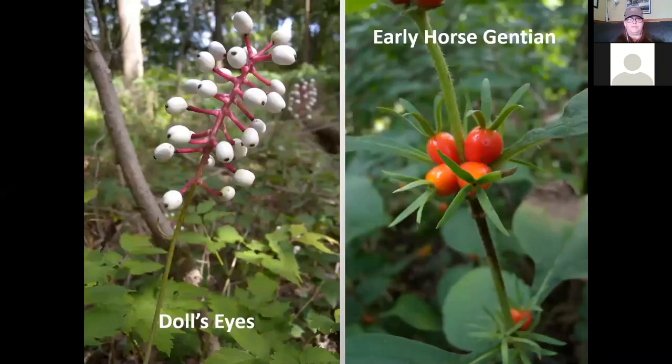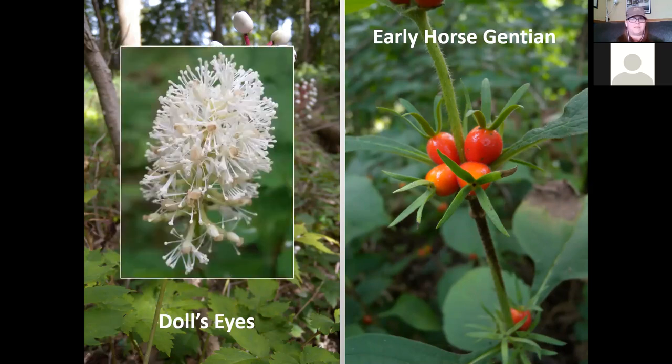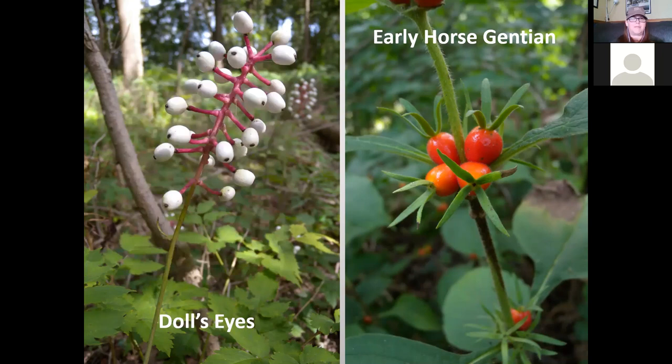Next are some very unique plants where I'm showcasing the fruit rather than the flower, because it's the fruit that's conspicuous. Doll's eyes — imagine walking into the woods and seeing these staring back at you. It's in the buttercup family with compound leaves. The fruit is a white berry with a black center that looks like the eye of a doll, held on a bright pink flowering structure. The flower blooms in June and is somewhat inconspicuous, but you're not going to miss those doll's eye berries.